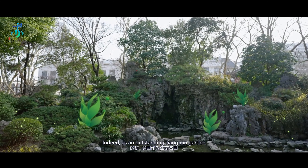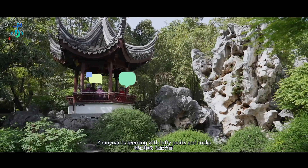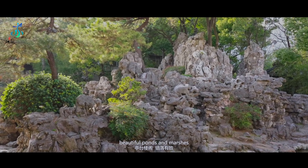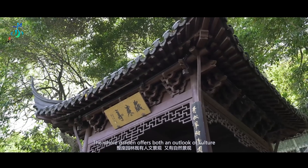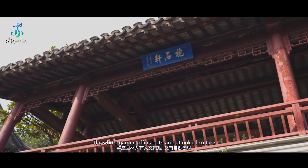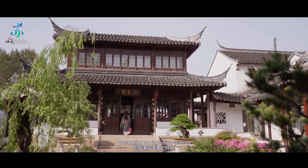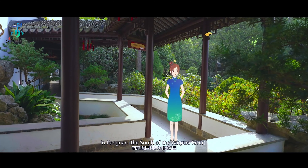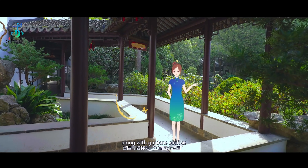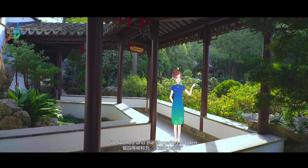Indeed, as an outstanding Jiangnan Garden, Zhan Yuan is teeming with lofty peaks and rocks, beautiful ponds and marshes, and scattered pavilions and terraces. The whole garden offers both an outlook of culture and history, and the scenery of nature, presenting an inclusive feature. Zhan Yuan Garden in Nanjing is known as one of the four famous gardens in Jiangnan, along with gardens such as the Humble Administrator's Garden in Suzhou and the Lingering Garden.